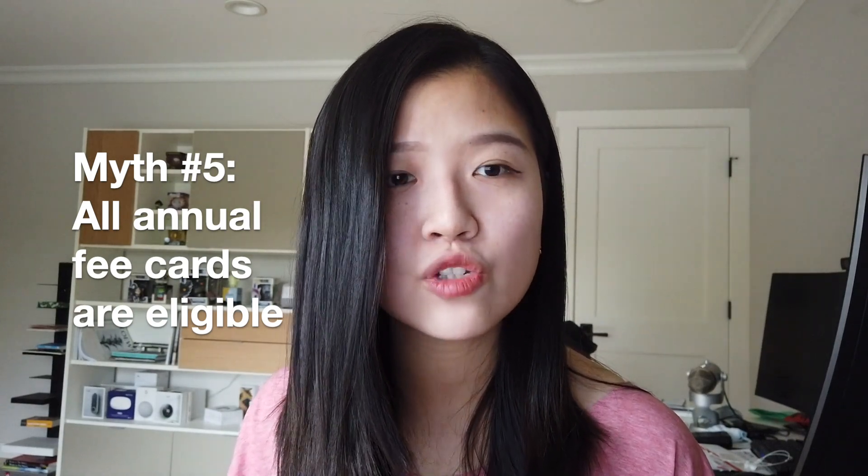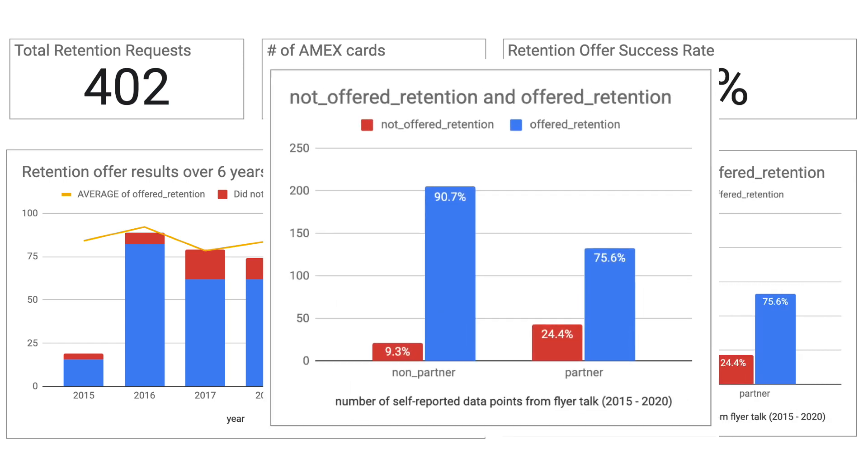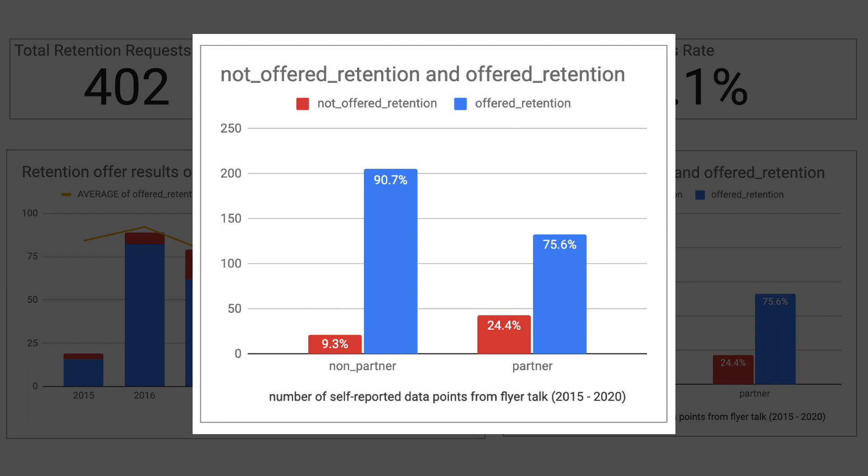The fifth myth is that you can get retention offers from all credit cards with an annual fee. While this is generally true, certain cards actually have a higher chance of receiving one. Partner-branded credit cards such as Hilton, Marriott, or Delta actually give fewer retention offers compared to Amex's own credit cards. In fact, 91% of all non-partner card requests received a retention offer, whereas on the partner side the success rate is only 76%. This makes sense because with Amex's own cards they have more discretion, whereas with branded cards they need some kind of agreement in place. Based on TPG valuation, Amex points are worth more than 1.5 cents per point.